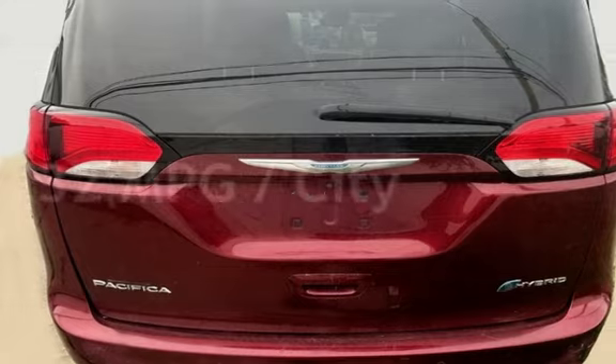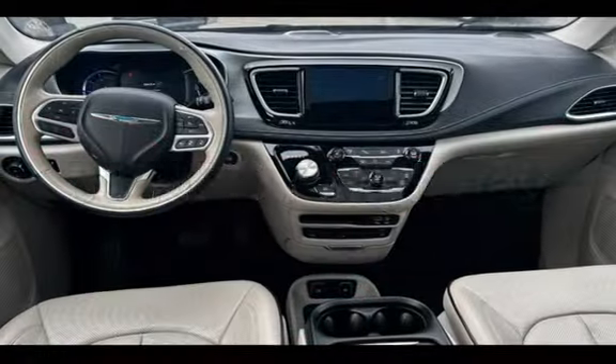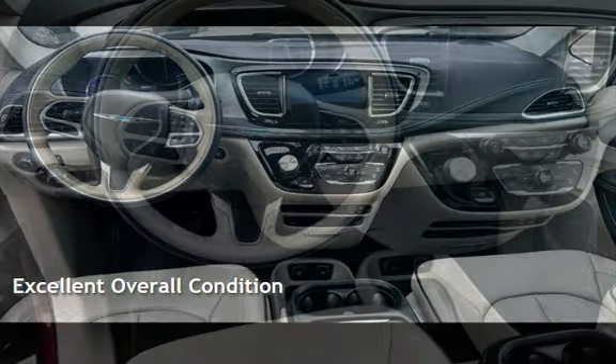Estimated fuel economy for this vehicle is 32 miles per gallon in the city and 33 miles per gallon on the highway. This vehicle is in excellent overall condition.